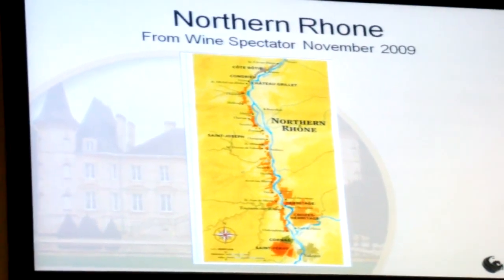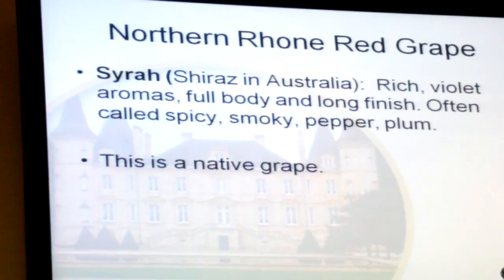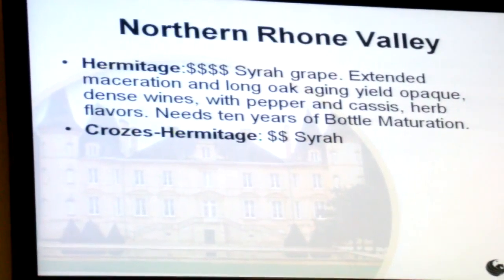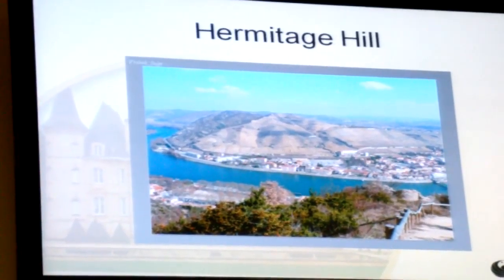And this comes from Wine Spectator. And this shows you the hill — Hermitage Hill.